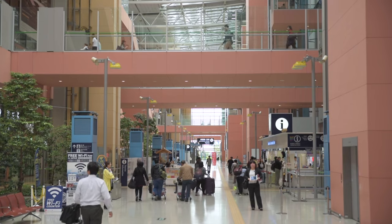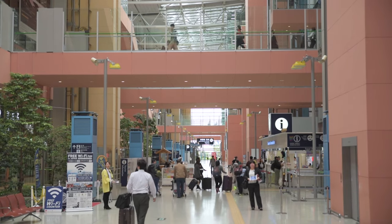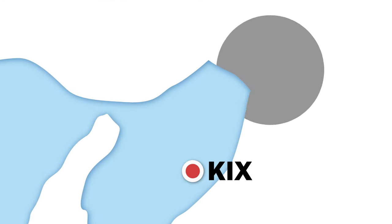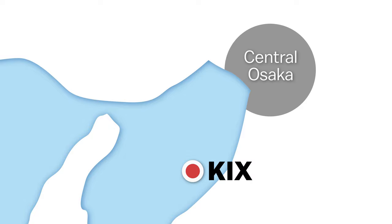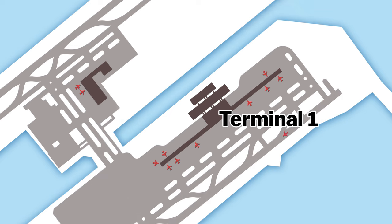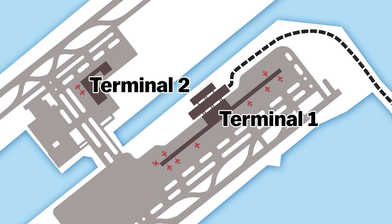Kansai International Airport is one of the busiest airports in Japan and is the primary access point when flying into the Kansai region. Located on a man-made island in Osaka Bay about 40 kilometers south of central Osaka, Kansai Airport has two terminal buildings. Terminal 1 handles international and domestic flights by major airlines and is also where all transportation options to the surrounding areas are located. Terminal 2, which is on the other side of the island, services low-cost airlines and can be reached via free shuttle bus.